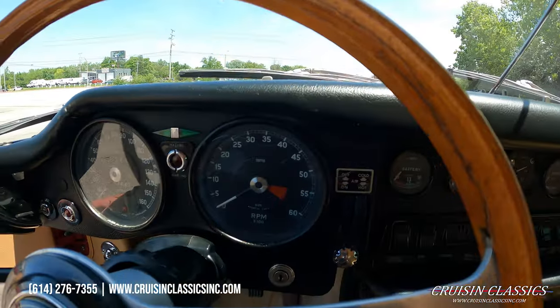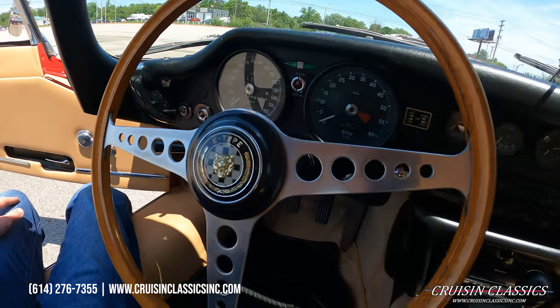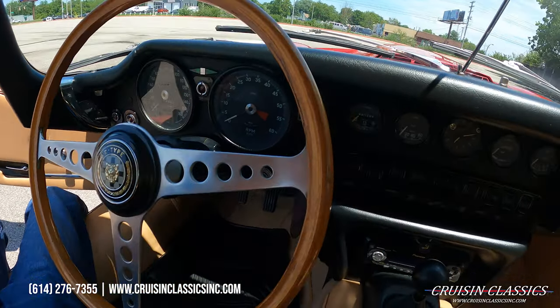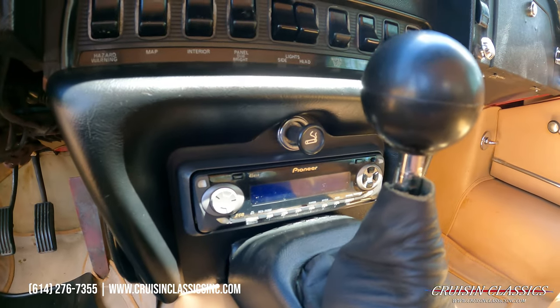See your instrument panel here. There's the modern Pioneer head unit.